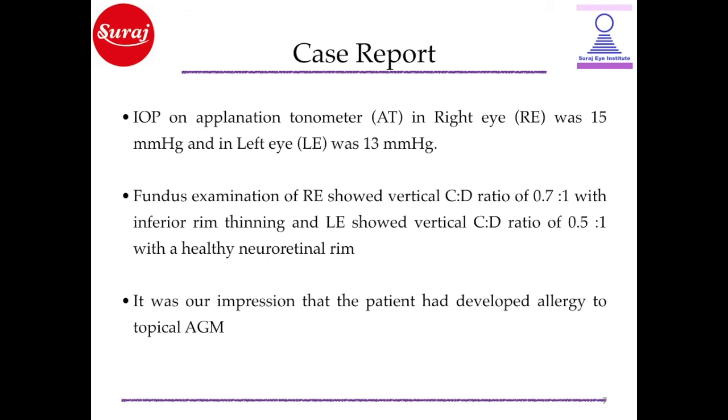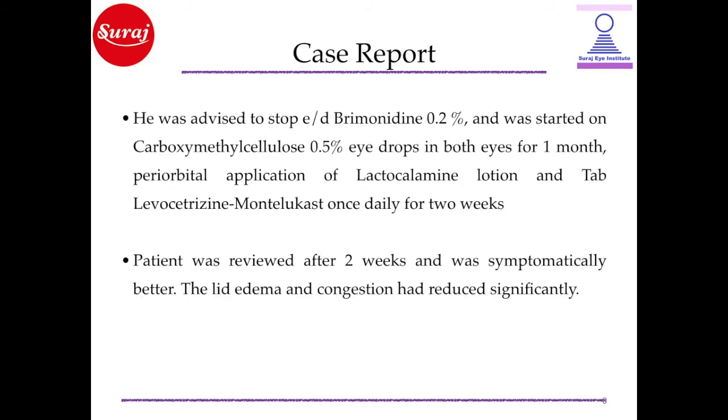It was our impression that the patient had developed allergy to topical AGM. He was advised to stop eye drop brimonidine 0.2% and was started on carboxymethyl cellulose 0.5% eye drops in both eyes for 1 month, periorbital application of lactocalamine lotion, and tablet levocetirizine-montelukast once daily for 2 weeks.